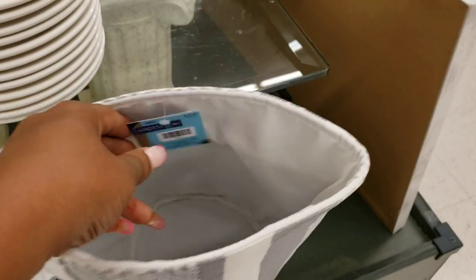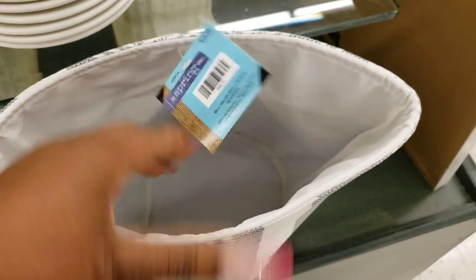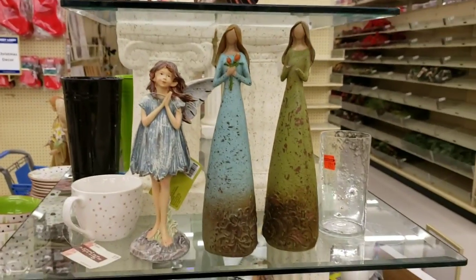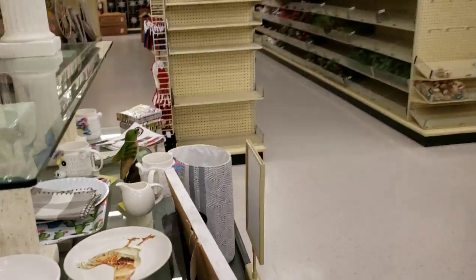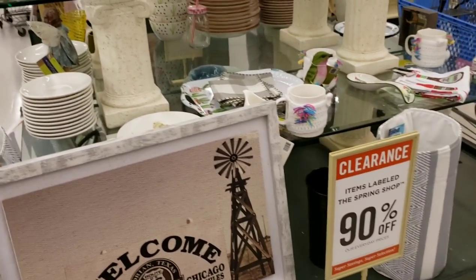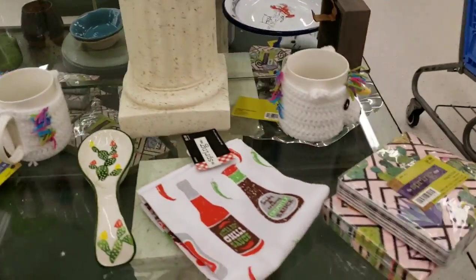Lots of stuff here, guys — get to your local Hobby Lobby! They have tons of stuff included. In my sister's store, like I said, it had even more than this. So you might find a lot more at your local Hobby Lobby. I'm just happy with what I'm finding here.